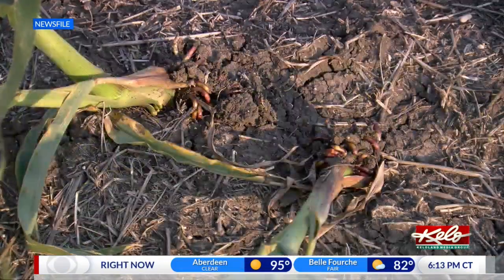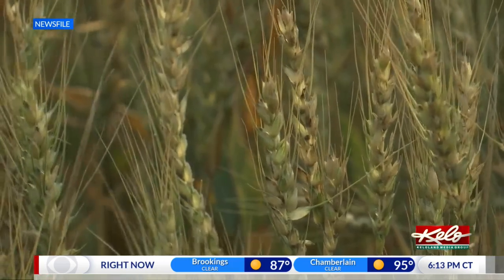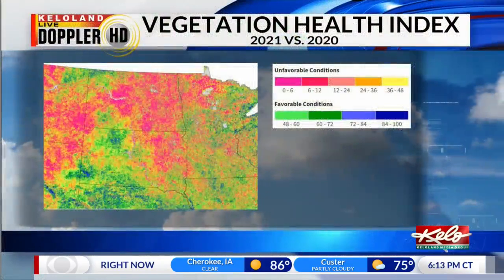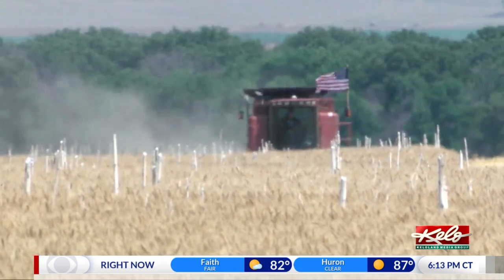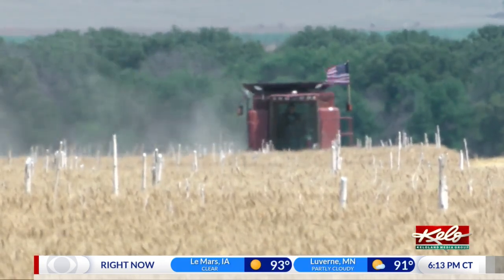We often talk about the drought monitor to show just how dry it has been. There's another product that we can use to see just how much stress is being put on our plants and crops in KELOLAND. It's called the Vegetation Health Index, or VHI. The VHI combines estimations of moisture and thermal conditions in order to show how much stress is being observed on our crops.